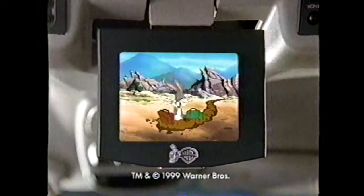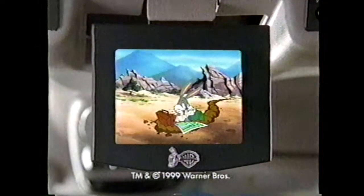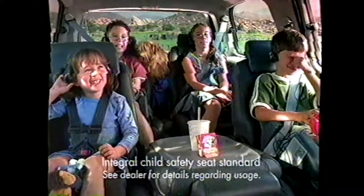Now, there's a Chevy Venture with flip-and-fold seats and a built-in entertainment system. I knew I should have taken a left-tine at Albuquerque. Fun things are bound to happen when Chevy and Warner Brothers get together.